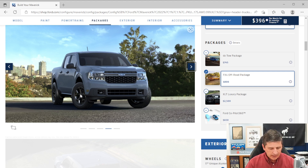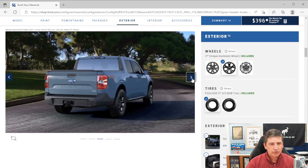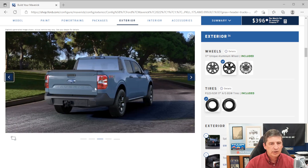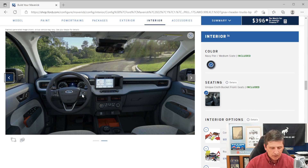The FX4 package includes FX4 decals on the bedside, hill descent control, off-road screens in the instrument cluster, and drive mode buttons on the console with normal, mud/rut, sand, and tow-haul modes. New for this year, there's also a slippery mode for snow and wet conditions. You also get skid plates protecting the underbody, transmission, and fuel tank, a receiver hitch with 4-pin connector, and heavy-duty engine cooling and radiator upgrades.